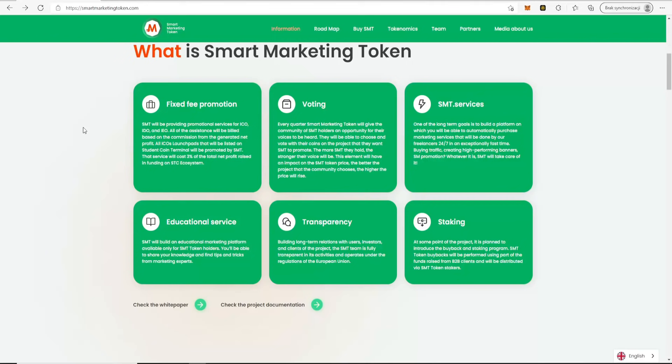One of the long-term goals is to build a platform on which you will be able to automatically access marketing services that will be done by freelancers 24/7, in an exceptionally fast time. Services include buying traffic, creating high-performing banners, social media promotion — whatever is needed, SMT will take care of it.